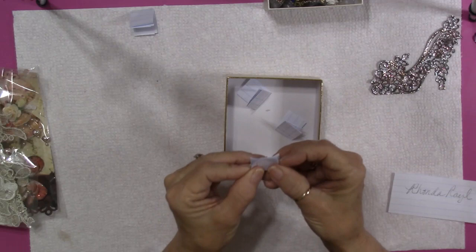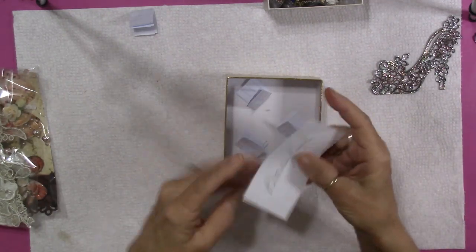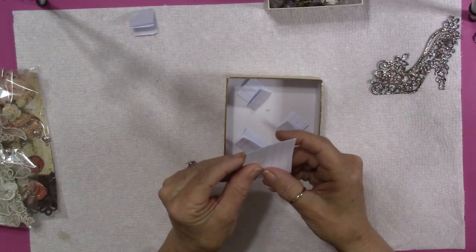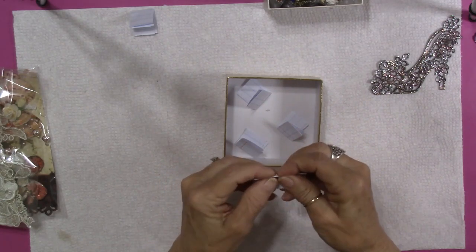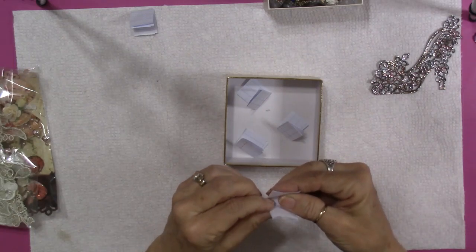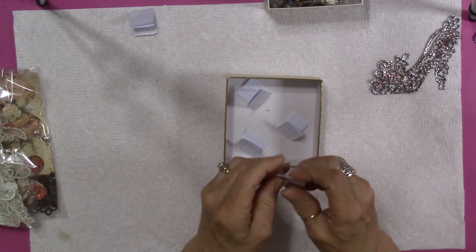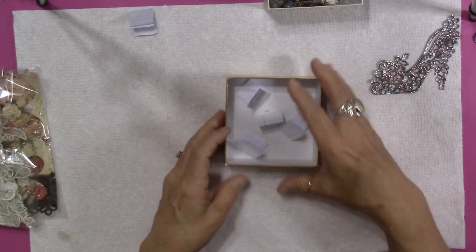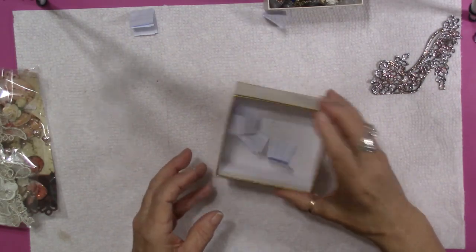And we've got a nice tidy square for hers. And Rhonda Rayl — thank you, Rhonda. Also a long time subscriber. These people are all friends too. I have a lot of friends that I've made through my channel. So anyway, there we go.